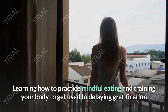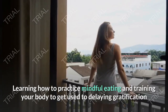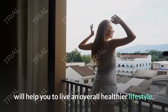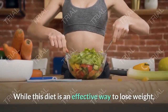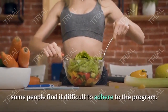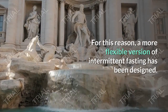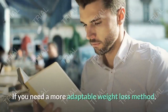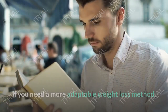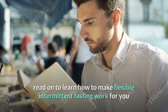Learning how to practice mindful eating and training your body to get used to delaying gratification will help you to live an overall healthier lifestyle. While this diet is an effective way to lose weight, some people find it difficult to adhere to the program. For this reason, a more flexible version of intermittent fasting has been designed. If you need a more adaptable weight loss method, read on to learn how to make flexible intermittent fasting work for you and begin losing weight today.